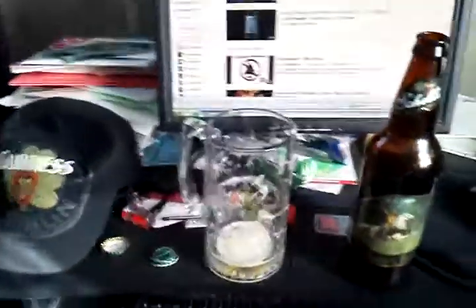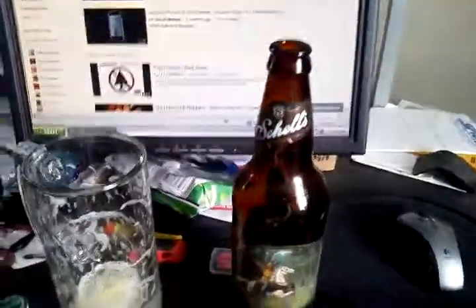Probably the best Schell's beer I've ever had. I mean, I do like Schell's beer, but that one is quite possibly the best I've ever had. I have to very much compliment the chef on that. Thank you, Greg, for bringing me that. If you can get a hold of this, definitely, definitely do — it's a very good beer.